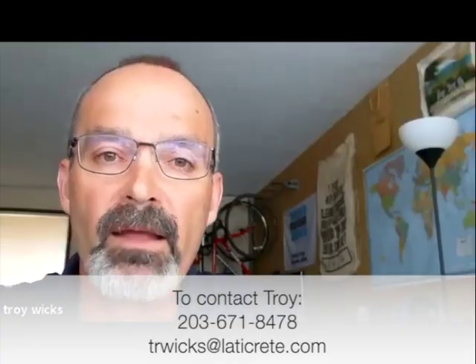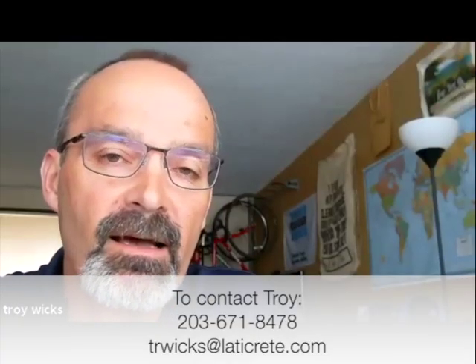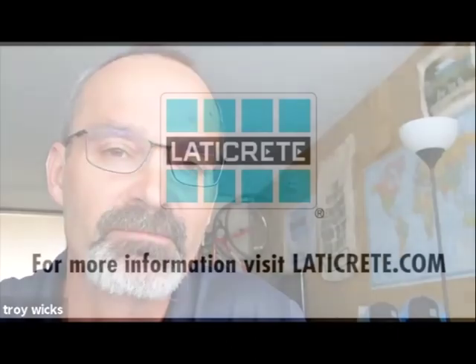Rob, thanks for joining me today. If you want more information, you'll see at the bottom either Rob's information or mine, or you can go to our Ladder Crete website. Thank you.